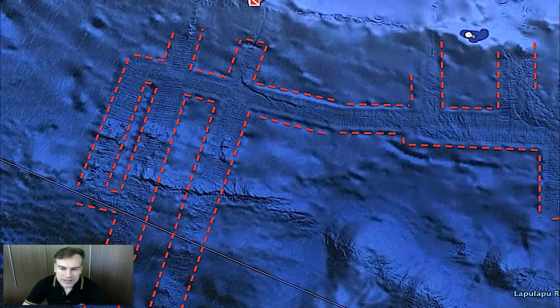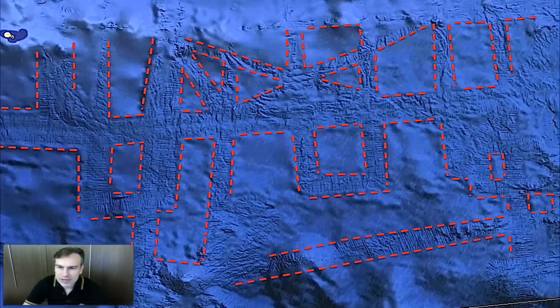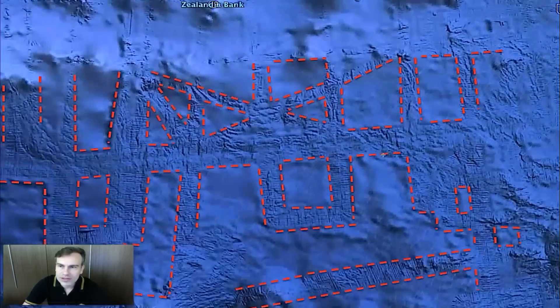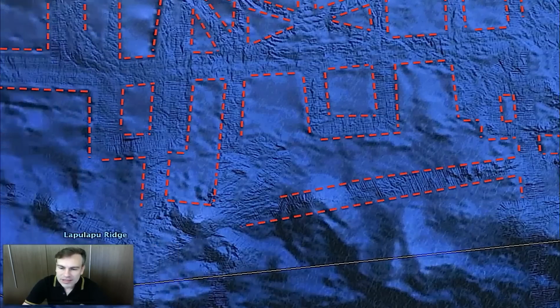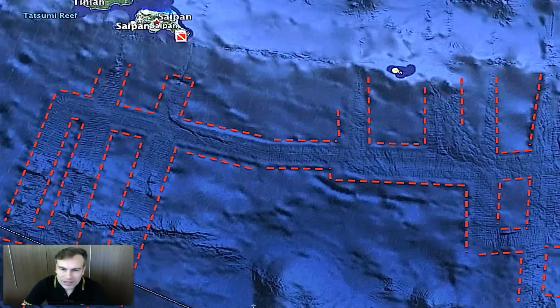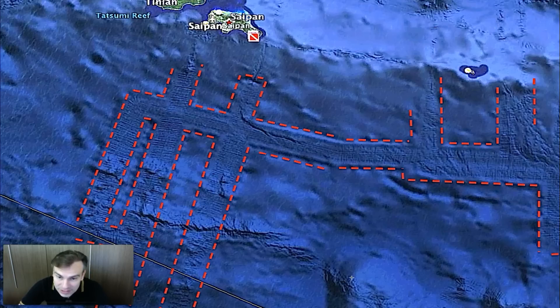But look at these lines — I outlined them with red so you can see in better detail. This is all on Google Earth, and I just outlined some of the lines, but you can see the high detail and how there was once maybe an alien civilization underwater that pushed it up, or an ancient Asian civilization.